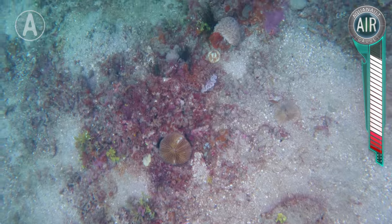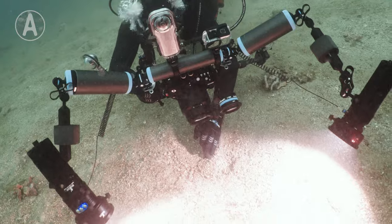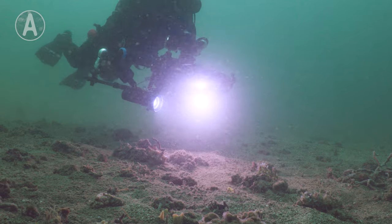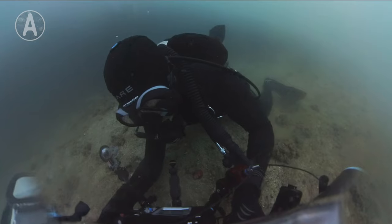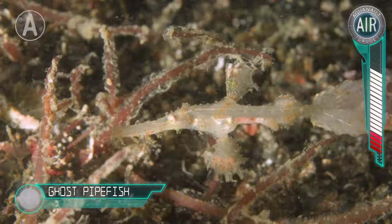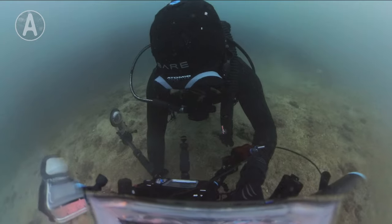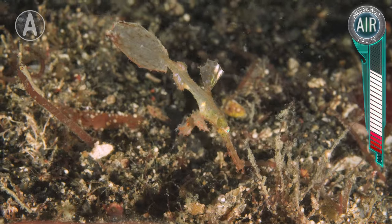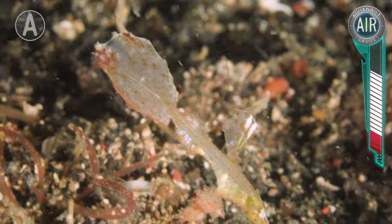Only found in Limbe, this sea dragon is almost impossible to spot with the naked eye. So I have brought with me a specialty lens for my camera that can magnify areas that we want to inspect closely. And there you have it — first spot of the day. That is a ghost pipefish, which are related to the Limbe Sea Dragon. These fish are also masters of camouflage, but since the creature we are searching for is so small, this one stood right out while scanning with our camera.